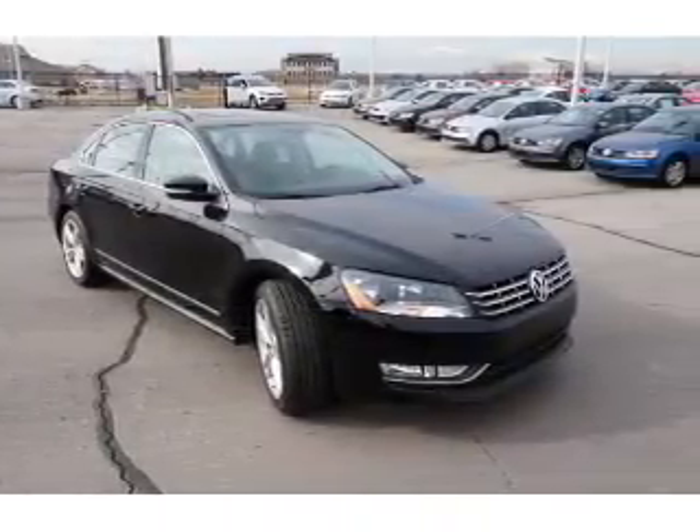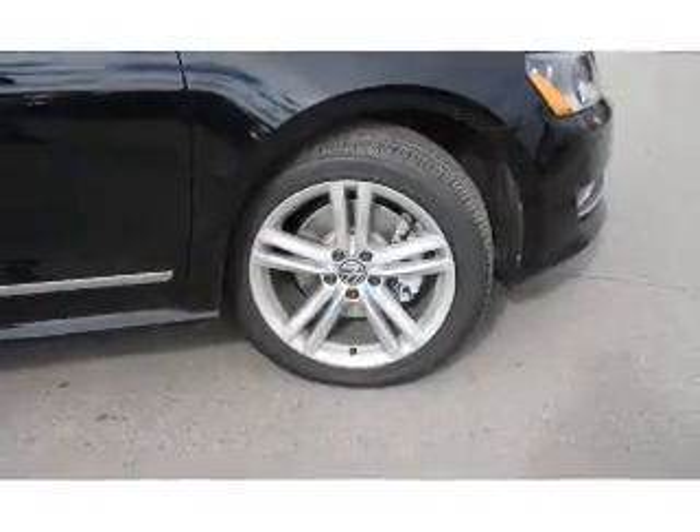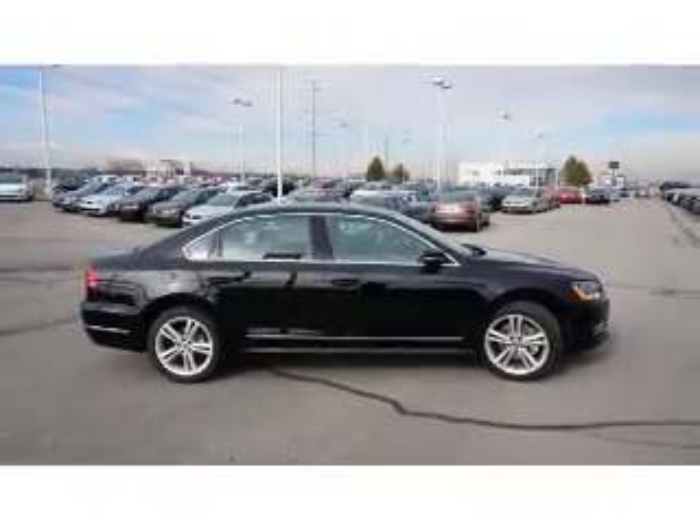The features include a sunroof, an alarm system, keyless entry, rain sensing wipers, independent suspension, brake assist, traction control, stability control, daytime running lights, and anti-lock brakes.